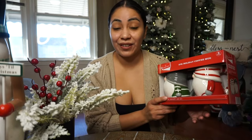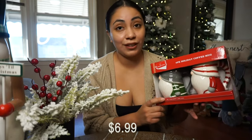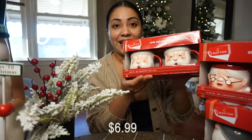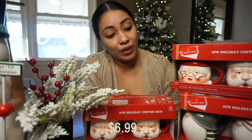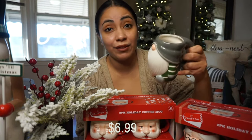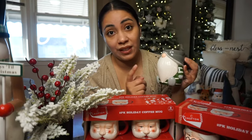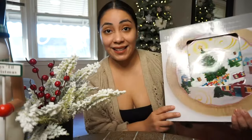The first item I'm going to show you guys are these two-pack novelty mugs. These retail for $6.99. Aldi sold them in gnome designs — Mr. and Mrs. Claus — and then only in Santa. These are so cute, this will definitely be a great gift or you know, add it to your kitchen decor. I've already used the gnome one. I really do recommend to go run out and purchase these novelty mugs before they run out.